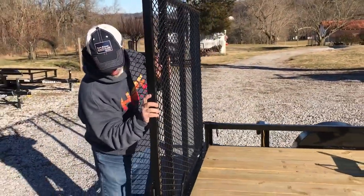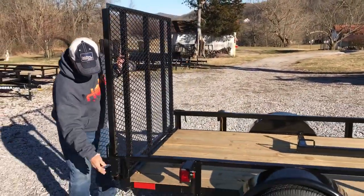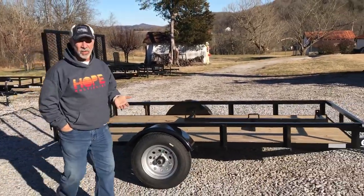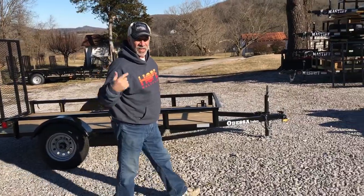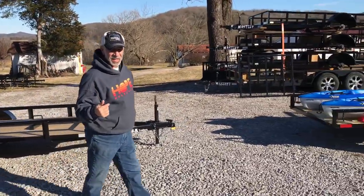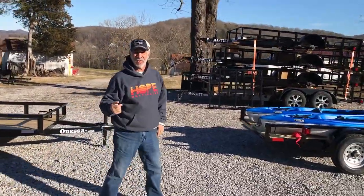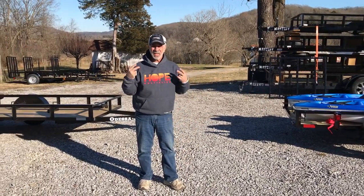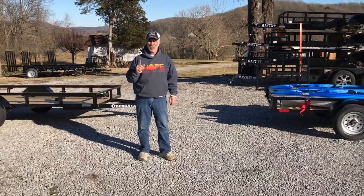If you want us to, we can do that again soon. So if you're looking for a kayak trailer and you don't want to spend a whole lot of money for a one-use trailer, give us a call at DG Trailer Sales: 615-489-2102. Get two trailers for the price of one.